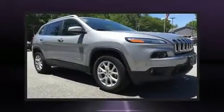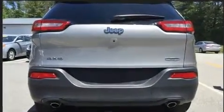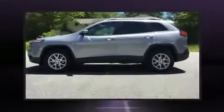Introducing the 2014 Jeep Cherokee. With just over 20,000 miles on the odometer, this four-door sport utility vehicle prioritizes comfort, safety, and convenience. It features an automatic transmission, four-wheel drive, and a 3.2-liter six-cylinder engine.